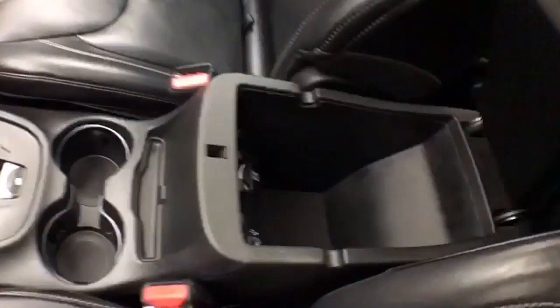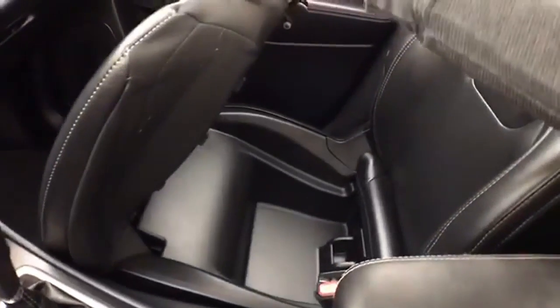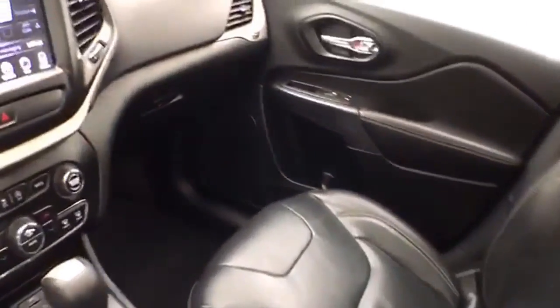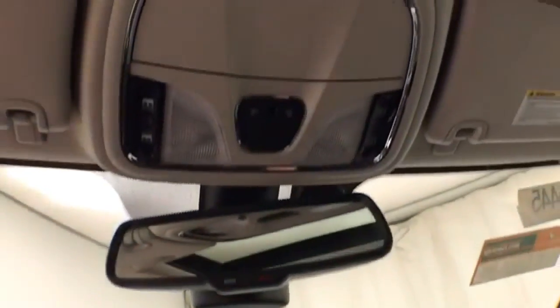Lots of storage space in the armrest, with additional storage space under the front passenger seat. Large glove box with all the owner's manuals. Overhead auto dimming mirror, power moonroof, power sunshade control, and a HomeLink transmitter for the garage door opener.